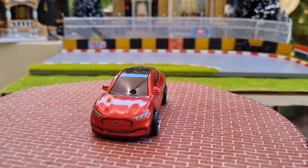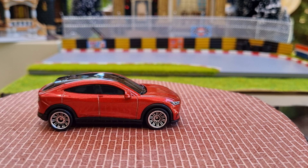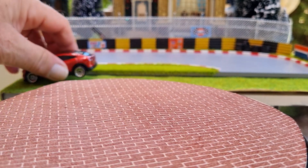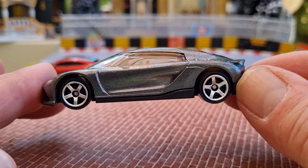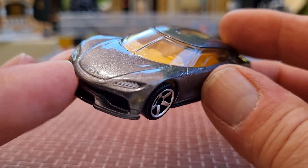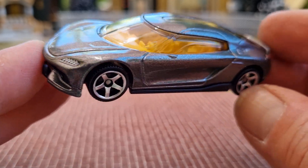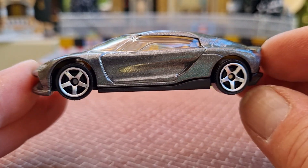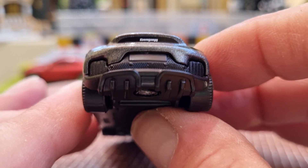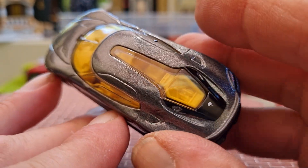The next one from Matchbox is a 2021 Koenigsegg Gemera in metallic grey, I would say, or silver. Looks nice with those five-spoke rims, yellow interior, again the LED headlamps on the front — there's a gorgeous looking casting. Nothing on the back, just the Koenigsegg script, and a little bit of engine detail in there.